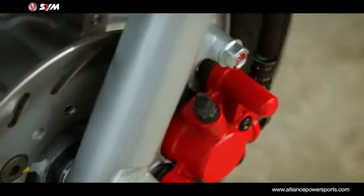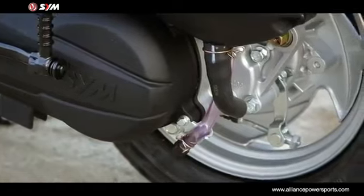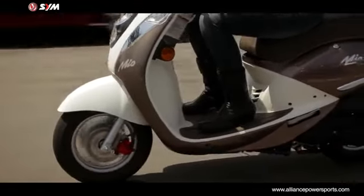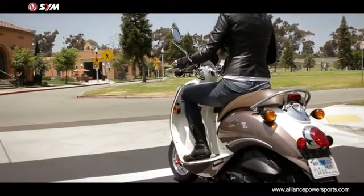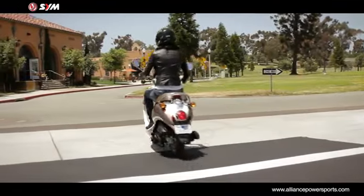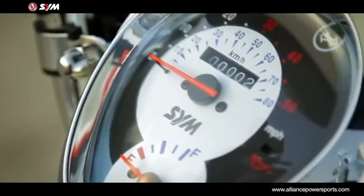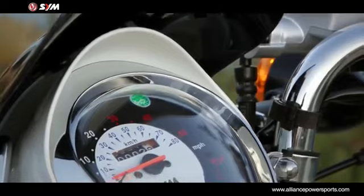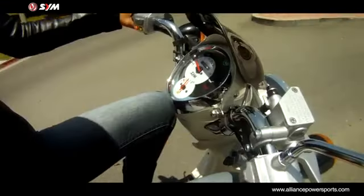The 160mm disc brakes and 95mm rear drum brakes bring this light and nimble 176 lb scooter to a stop. The modern, retro-inspired design instrument panel provides a clean and easy-to-read speedometer, odometer, turn signals, and fuel indicator.